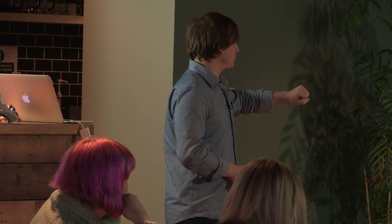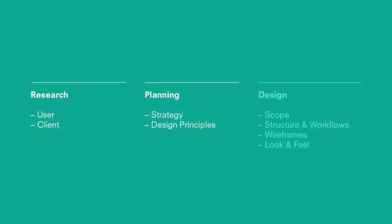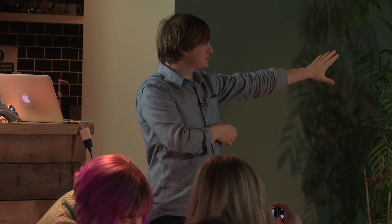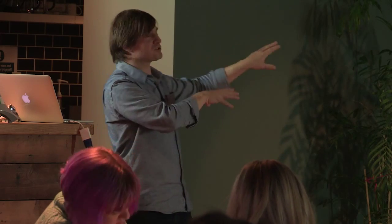We break the process into three broad areas: research (user and context stuff), then planning (strategy and design principles), then the design phase covering scope, structure and workflows, wireframes, and look and feel. We try to finish one phase before moving on to the next for research and planning. But within the design phase — scope, structure, wireframes, look and feel — things can move around a lot as you design. Digital products tend to be big with lots of moving parts; you learn stuff as you design them, so we don't set that stuff in stone.